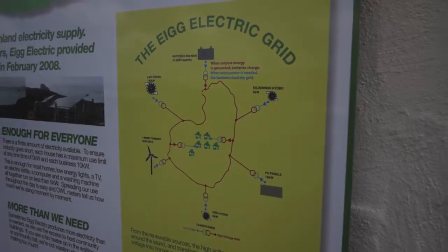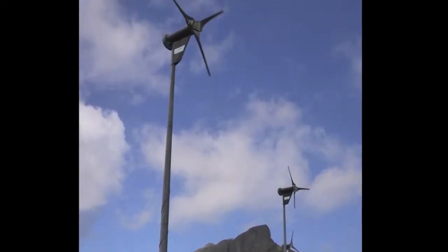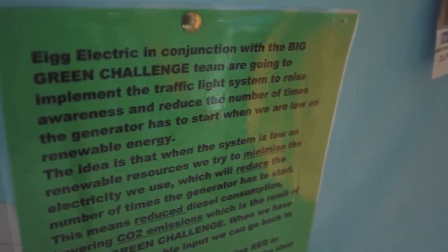We always have to be careful when looking at these things that you're rating the power correctly and not just taking the top-line figures — you're actually taking the usable figures. Should the system be low on renewables — it might not be a windy day so the turbines aren't running, or there might not be much rain for the hydro — then the diesel generator needs to kick in. They send a quick email out to residents and also put a little amber or red notice up on the notice board in the town hall, which just tells people that they're running on diesel.